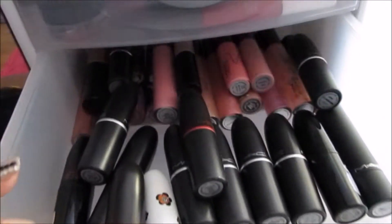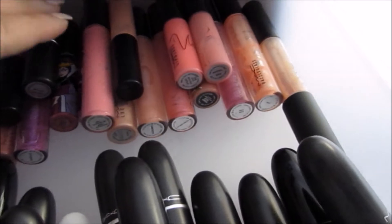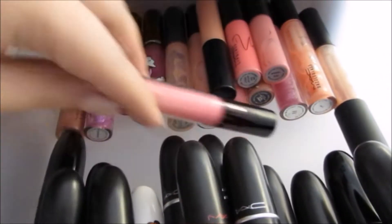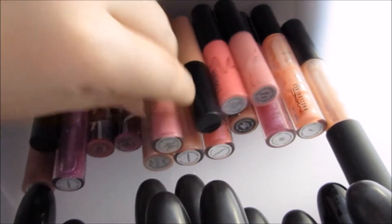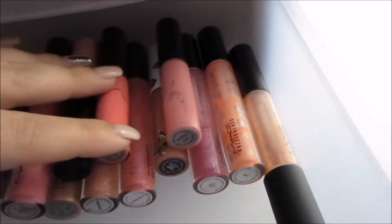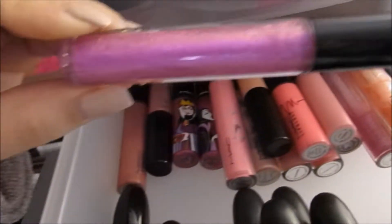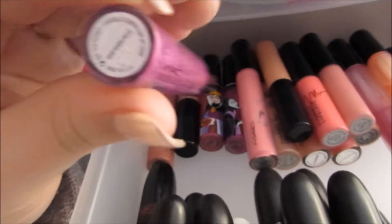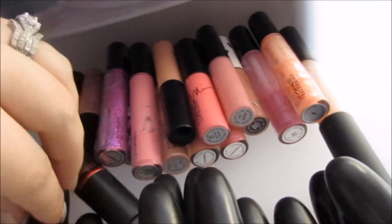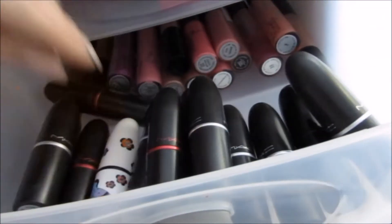Here, this is all MAC. I try to keep some of the MAC lipsticks up front and then my lip glosses in the back. I have a couple from the Disney collection, the Viva Glam Nicki gloss. I love the Dazzle Glasses — they're absolutely gorgeous, this one's my favorite in Funtabulous. I don't have a whole lot; I just seem to be branching out into other brands. I still love MAC, so I wanted to give them their own special drawer.